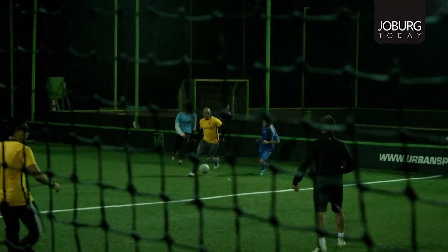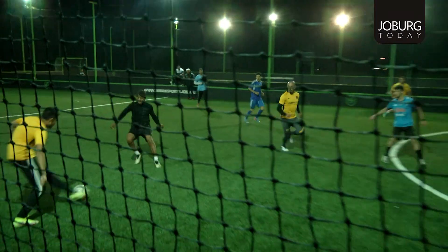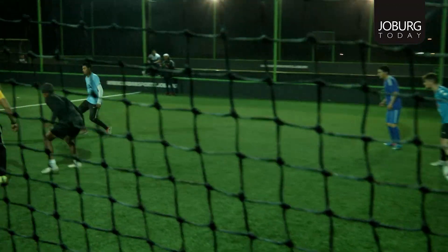I think for kids, with watching the Premier League being so popular in South Africa, it's a good time to come out once a week with their mates, take out a bit of their frustration, score some goals, and then maybe go for a drink at our bar.